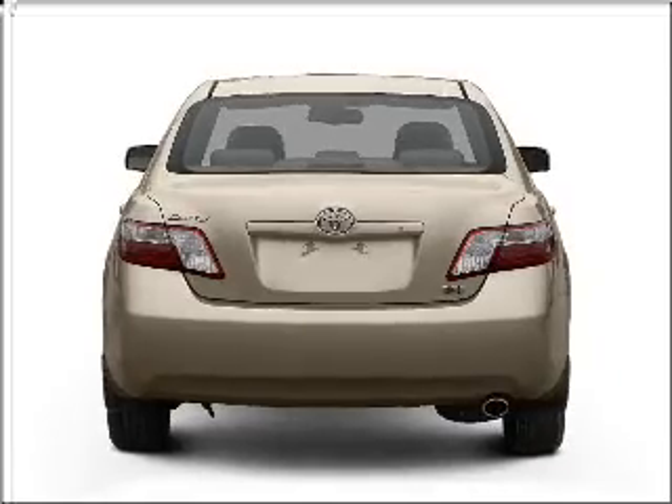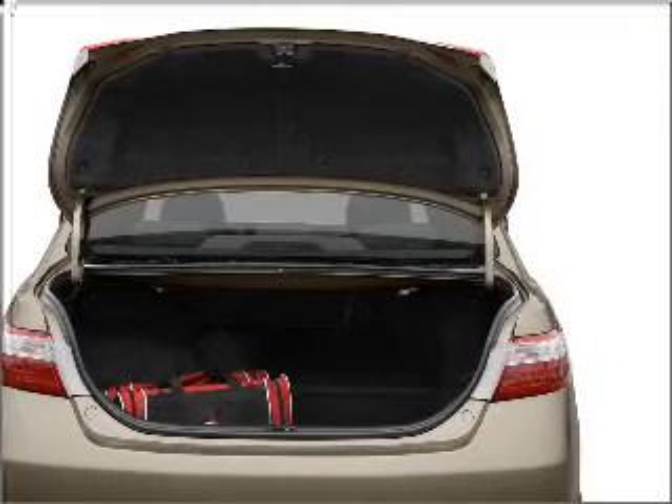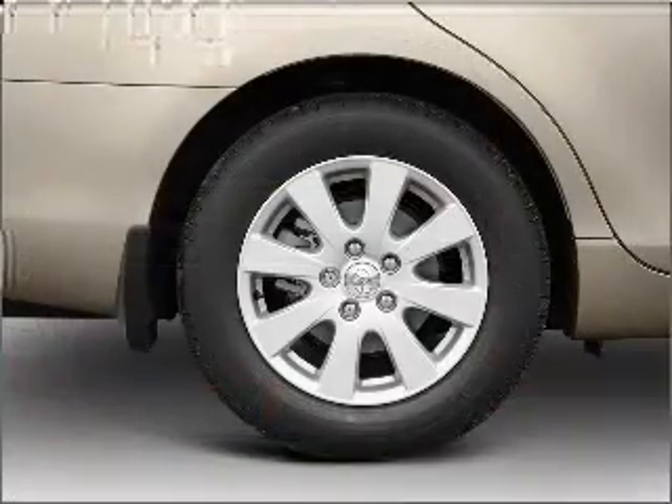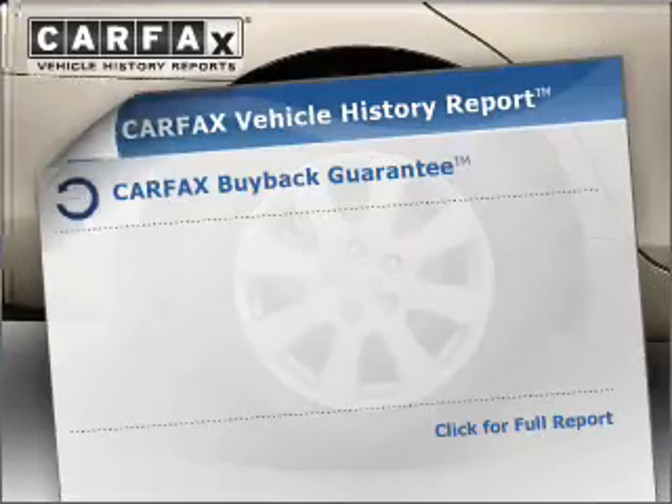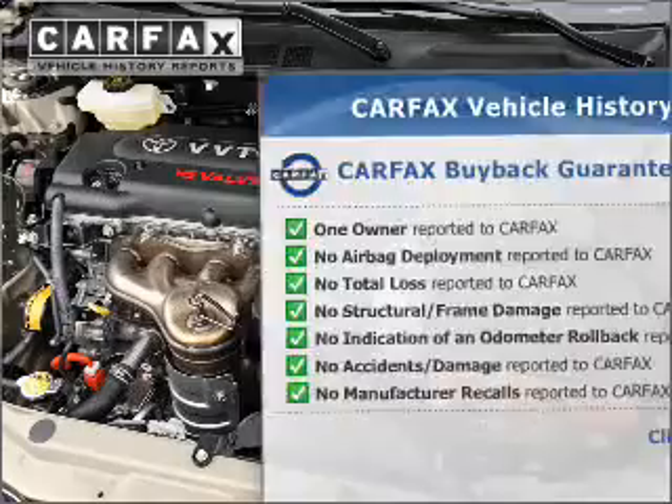Premium wheels lend a distinctive appearance. Savor your listening experience with the premium sound system. Brake safely with the anti-lock braking system. An included Carfax vehicle history report allows you to purchase with confidence and the knowledge that your buy was a smart choice.